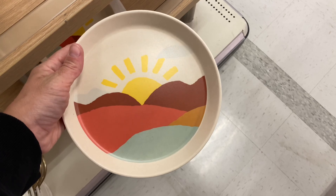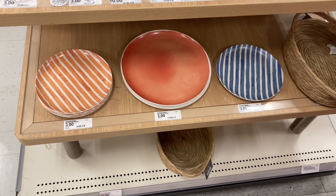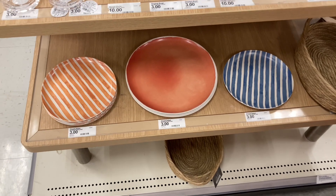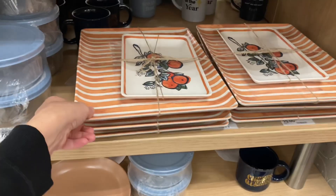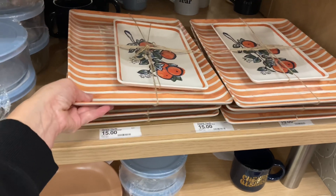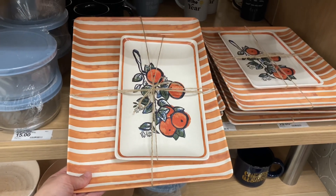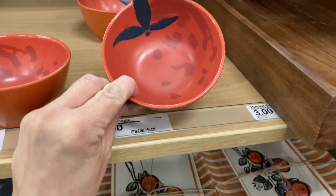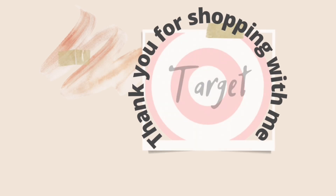I also came across these plates — they were in the Threshold section, not Pillow Fort. Each of these three plates are three dollars each. They also had this tray with a pear design that would be great for a fruit tray, and a little orange bowl to go with it — you could put fruit dip in it.